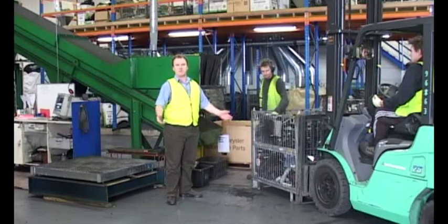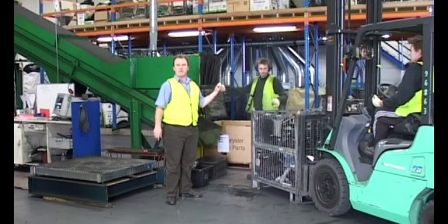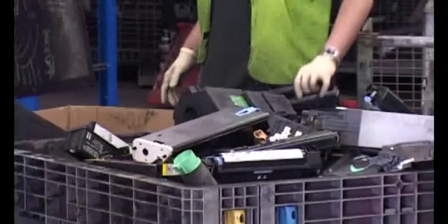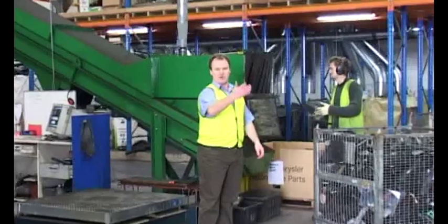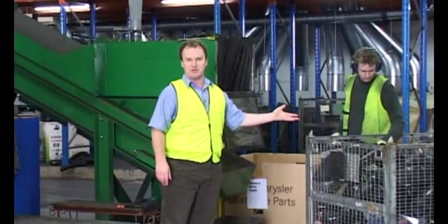Here we are at the front end of the green machine. Pat here won a record yesterday — the most material we've ever put through the green machine. Well done Pat. Chris has just dropped off a new load for him and it's all systems go.